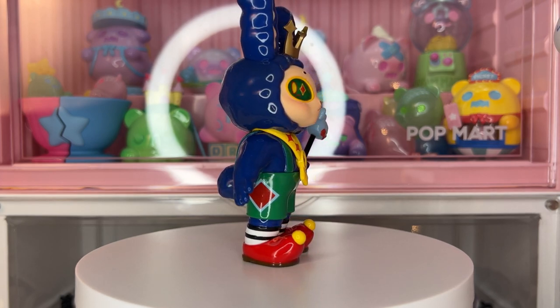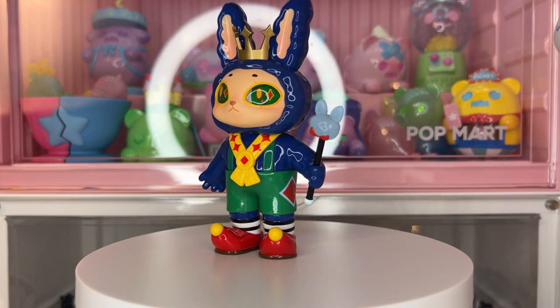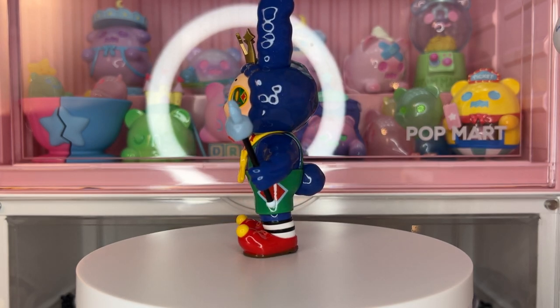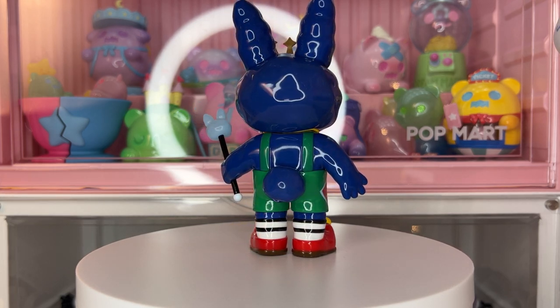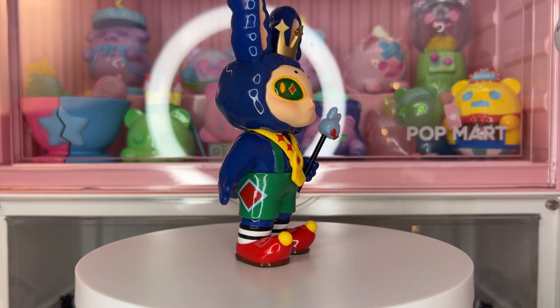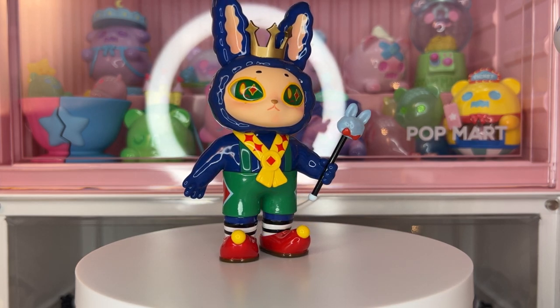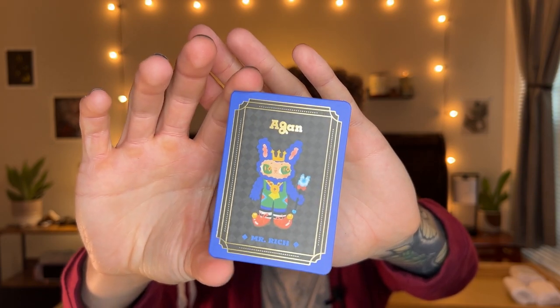This is super cute and I think this comes with an accessory — here is Mr. Rich's little scepter, a cute little rabbit scepter that goes in his hand. I love his little crown, his little sash, and his shoes with the little pom-pom on the toes. Normally I don't go for this type of color palette with the darker tones, but I really like this design a lot. It would be really nice to have the king of the set. Here is Mr. Rich's illustration card — looks kind of derpy.